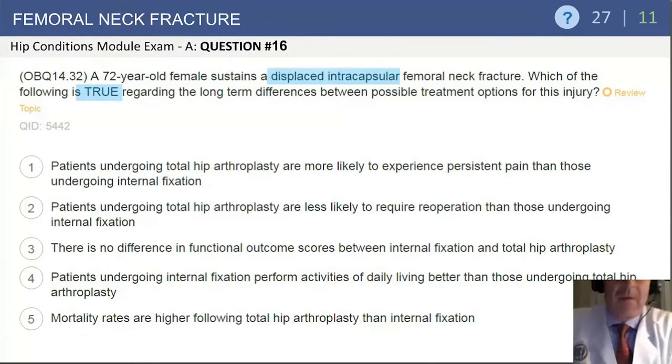We're going to cover fractures about the acetabulum, femur, femoral head, and dislocations as well.